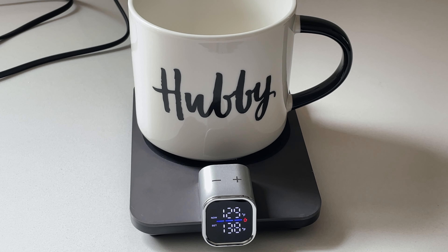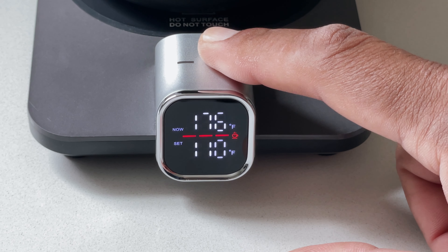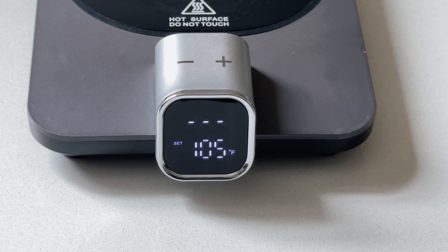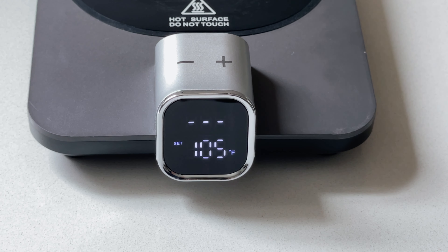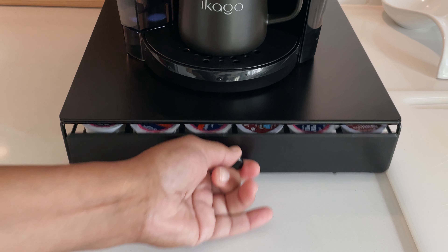The controls will be locked if there is no temperature adjustment within 5 seconds — there will be 2 beeps after they are locked, and you double-tap the plus or minus to unlock. The Heat Coaster Pro will automatically shut down when the sensor detects no mug movement for 2 hours, or in 15 minutes if no mug is on the heating pad.